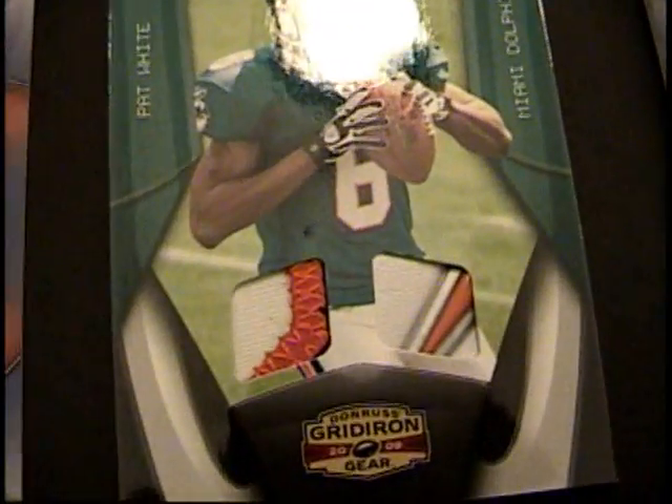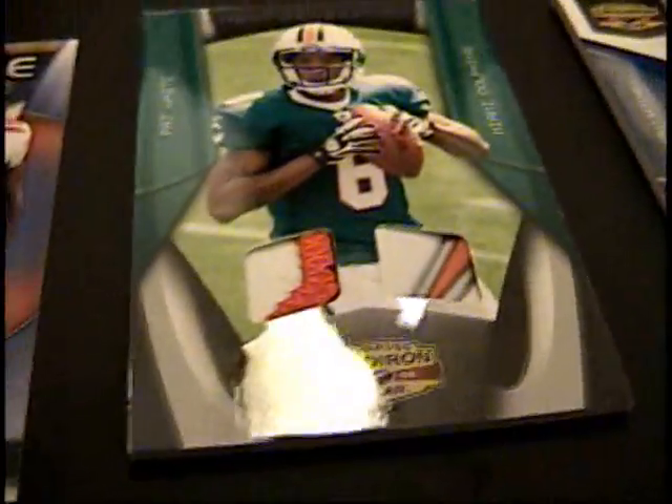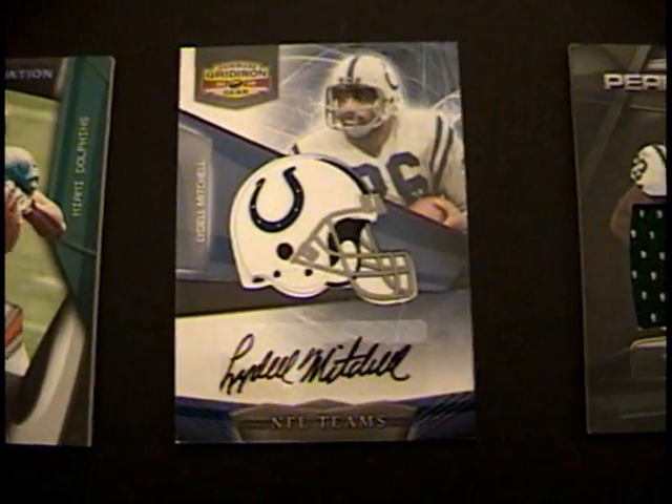Pat White — oh sick, those are sick as can be. It's hard to see how 3D those are, but those inserts are very 3D. Lydell Mitchell, again helmet auto — gorgeous, beautiful, can't get better.